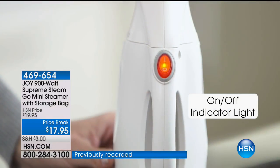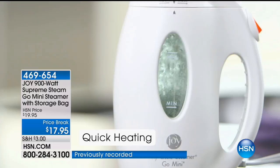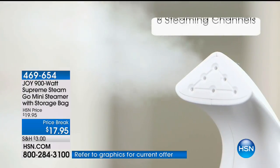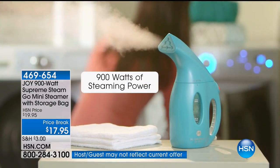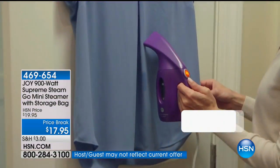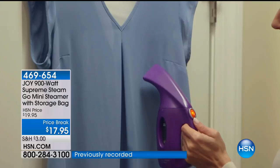Maybe you own Joy's Huggable Hangers or shop for her Forever Fragrance, but you haven't ever ordered the Go Mini. What a great way to get it. It is the number one best-selling holiday gift in the history of HSN. Something really practical, but it really is an awesome gift because we all want to look our best, and this just easily releases the wrinkles.